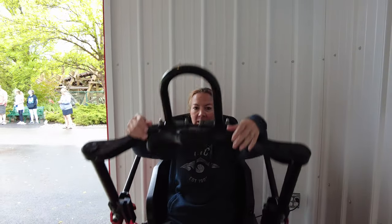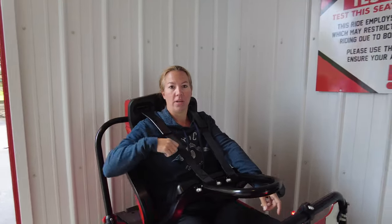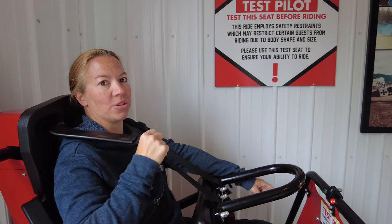Look at what you sit in. It's got this full big restraint that comes down over and locks. One thing to note — these don't tighten. So as you go through a loose section, they can stretch.